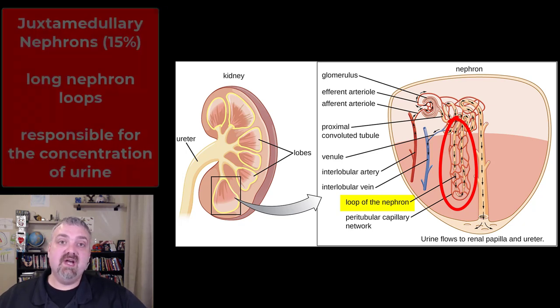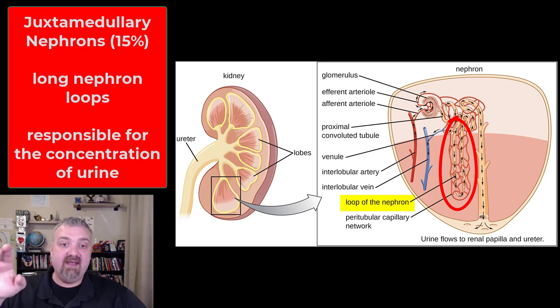The second kind of nephron is called a juxtamedullary nephron, and the loop of Henle is much longer, traveling farther down into the cortex. Even though they're only 15% of your nephrons and don't play a big role in absorption and secretion, these long loops of Henle allow you to reabsorb a lot more water. This is why juxtamedullary nephrons are responsible for making concentrated urine and not losing any more water than you have to — very, very important.